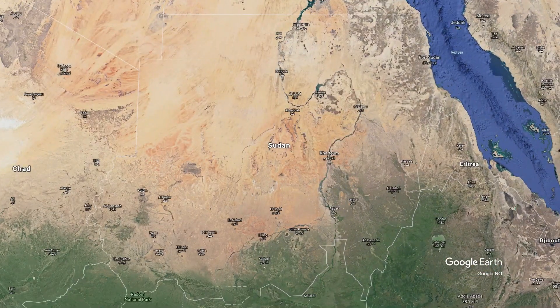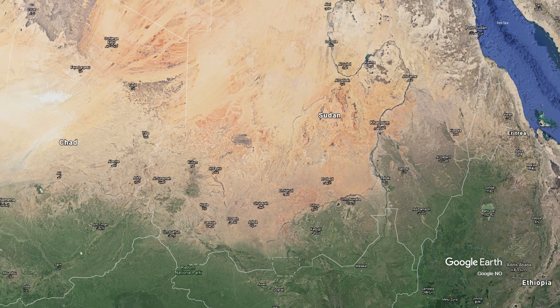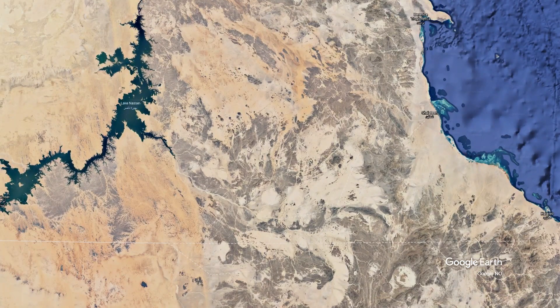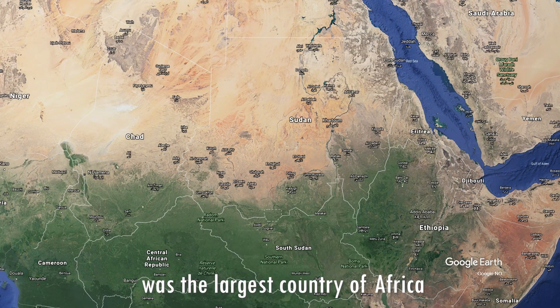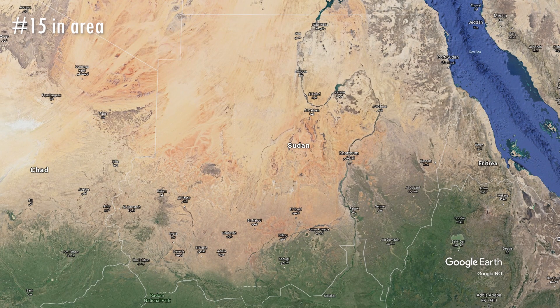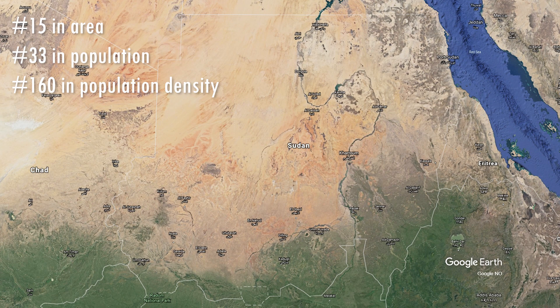The easternmost point of Sudan lies touching Eritrea. The southernmost point lies in the Abyei area touching South Sudan. The westernmost point lies bordering Chad, and the northernmost point lies in Lake Nubia or in the disputed Halaib Triangle bordering Egypt. Sudan is a huge country — before South Sudan's independence, Sudan was the largest country in Africa. Now it is Africa's third largest, behind the DRC and Algeria, and the world's 15th biggest country. With about 42.5 million people, Sudan ranks 33rd in population, making it not very densely populated at 22 people per square kilometer, ranking 160th in population density.